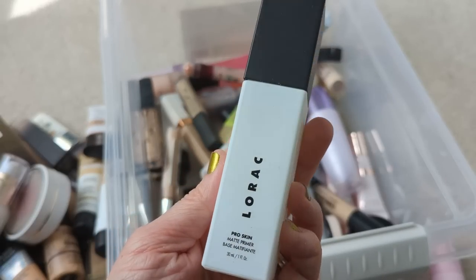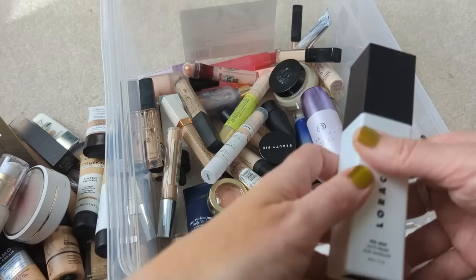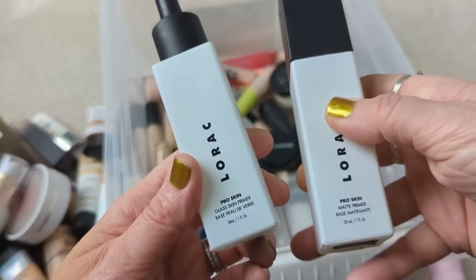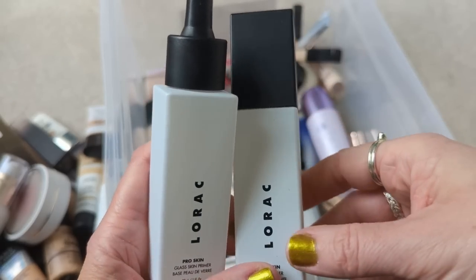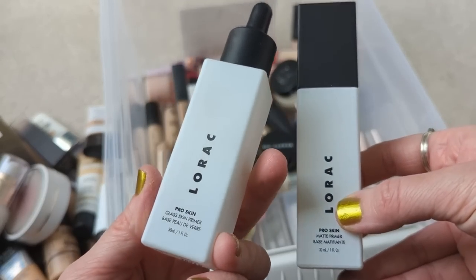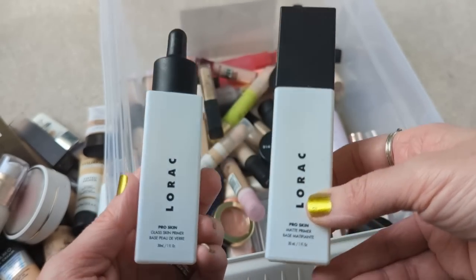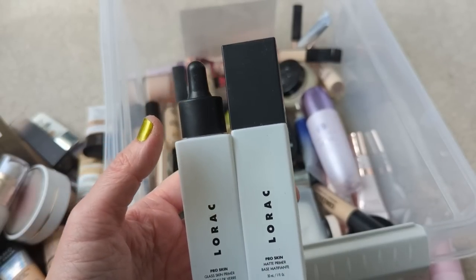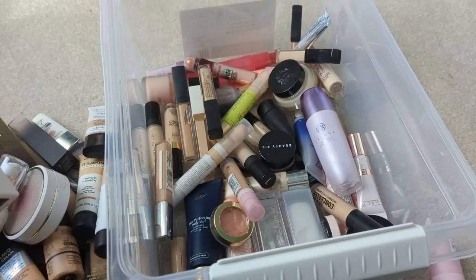Next we have a primer from Lorac — this is the Pro Skin Matte Primer. I forgot all about this. These Lorac primers were really nice. I had another one too — the Pro Skin Glass Skin Primer — this one was my favorite. I wasn't as crazy about the matte one for my dry skin, but the Glass Skin one was beautiful. I just had them for so many years, I don't think they're good anymore. They come in really nice heavy glass bottles. I might want to try the Glass Skin one again. I feel like I have to do a video on Lorac because it's such a slept-on brand with so many good products.